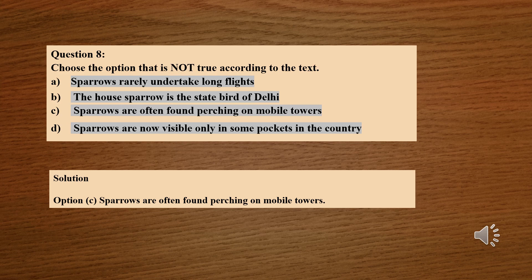Question number 8: Choose the option that is not true according to the text. Option A: Sparrows rarely undertake long flights. Option B: The house sparrow is the state bird of Delhi. Option C: Sparrows are often found poaching on mobile towers. Option D: Sparrows are now visible only in some pockets in the country. The correct option is option number C — sparrows are often found poaching on mobile towers is a false statement, as the passage states sparrows are rarely or never found in areas having mobile towers.